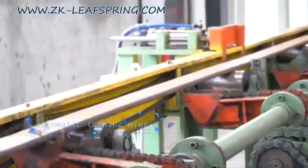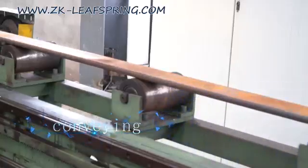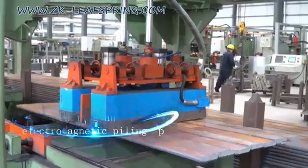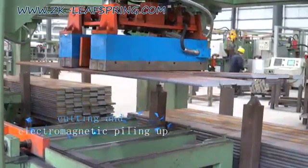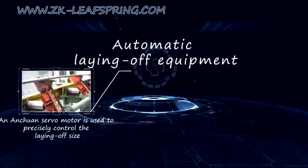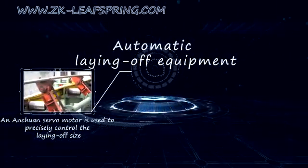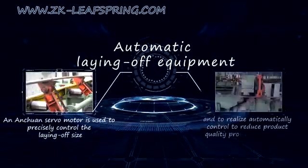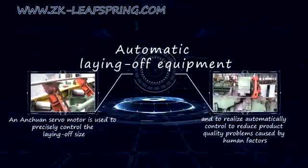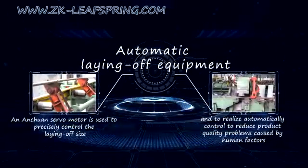This equipment realizes automatic turning over, conveyance, positioning, cutting and electromagnetic piling up. An Eintron servo motor is used to precisely control the laying-off size and to realize automatic control, reducing product quality problems caused by human factors.